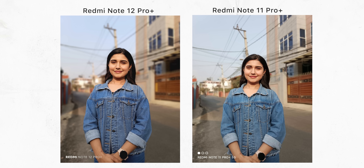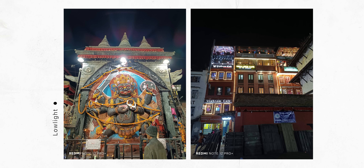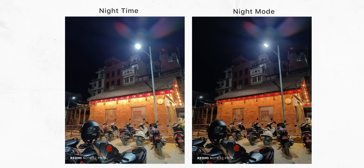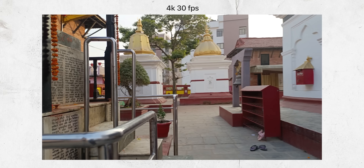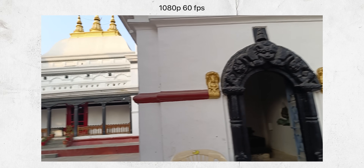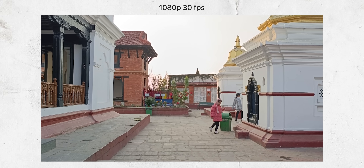Xiaomi has noticeably upped its portrait game too. Looking at these pictures, the subject's skin tone looks relatively more pleasant on the Note 12 Pro Plus than on the Note 11 Pro Plus. It's the same thing with selfies as well. As for low light shots, I'm not fond of the normal nighttime images so much because there's a lot of visible glare, but turning on Night Mode makes the picture so much better. For videos, the Note 12 Pro Plus can shoot at up to 4K 30 FPS from its main camera, but since Xiaomi has not enabled OIS under video mode, both 4K 30 and 1080p 60 FPS videos come off shaky, so if you want stable footage you'll have to shoot at 1080p 30 FPS.